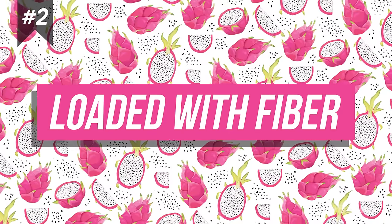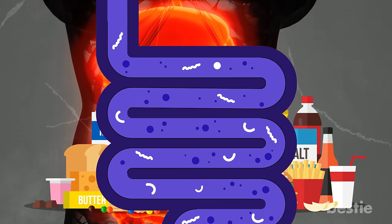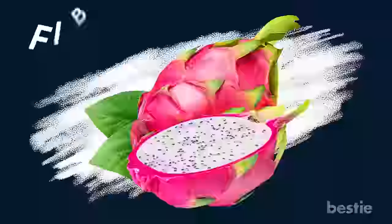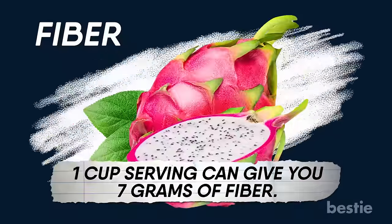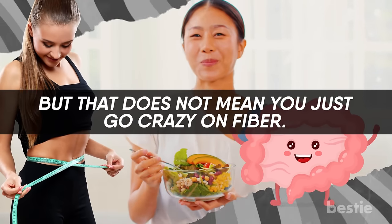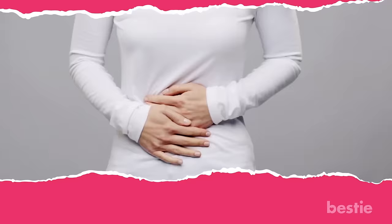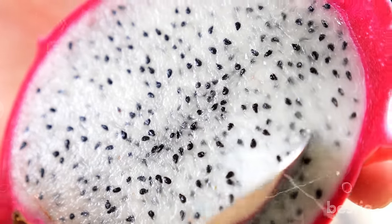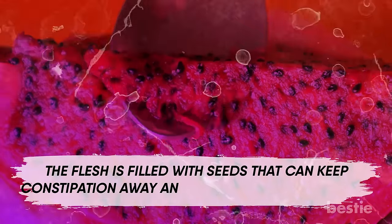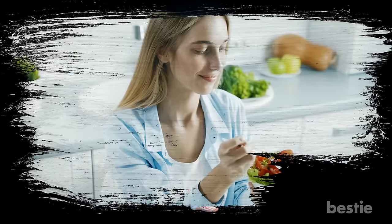2. Loaded with Fiber. There is no feeling more satisfying than an empty gut in the morning. With so much refined food in our diet, it's practically impossible for digestive food to move forward into the colon. But fiber from natural foods can push things ahead and empty your bowel. Dragon fruit is an excellent source of fiber — one cup serving can give you 7 grams of fiber. Having more fiber-rich foods can keep your gut healthy and have a positive impact on your body weight. The recommended fiber intake for women is 25 grams per day, and for men it's 38 grams. Anything more can cause stomach cramps.